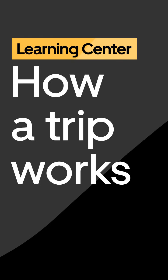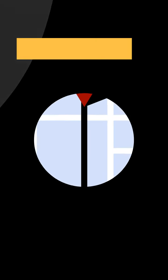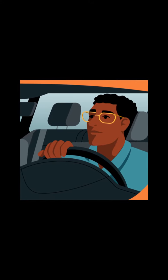Welcome to the Learning Center lesson: How a Trip Works. Understanding a trip request before you get on the road can make for an easier, stress-free experience for all. Let's get started.